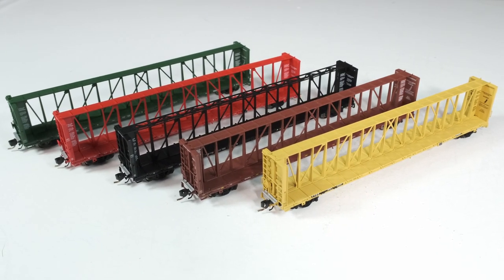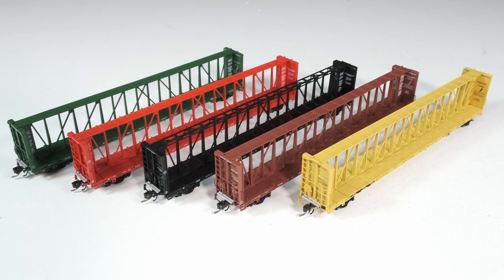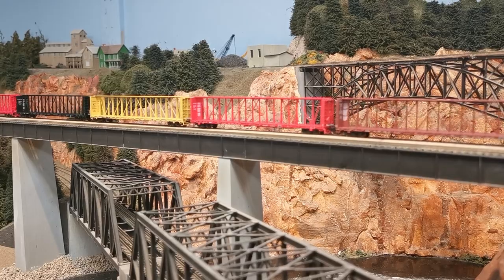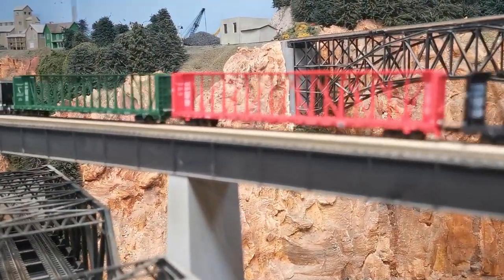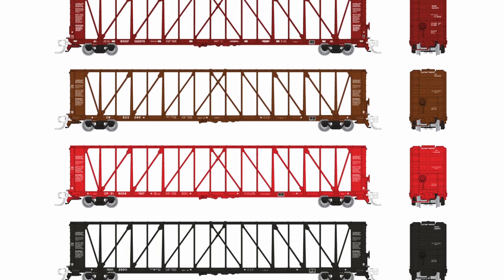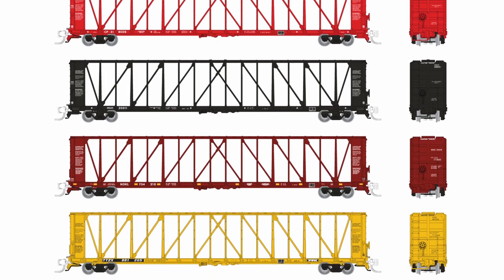So if you have wood on your layout that needs to be moved around, well we've got you covered. In fact, for the longest time the N-Scale centre beams were actually outselling their HO counterparts until just before the order deadline. It's clearly been one of our most successful N-Scale projects to date. We've made a little extra inventory, so if you haven't pre-ordered yours yet, you still have a little time. N-Scale rules!